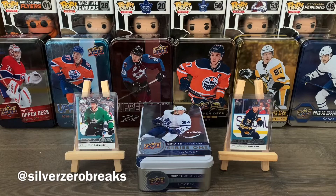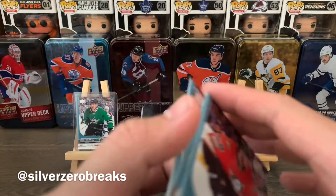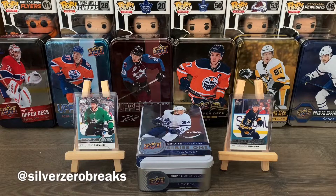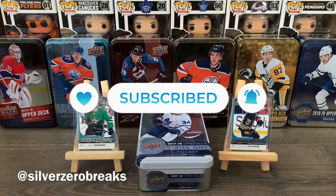All in all, a pretty disappointing tin. The three young guns we got were Cogliano, Logan Brown, and Johnny Brodzinski — Series 1 was not great, and I think Series 2 won't be much better, but we shall see. That's it for this one — if you've been enjoying the Tinapalooza Breaks, please give this a thumbs up and subscribe to the channel. A few more episodes on the way, so stay tuned. Hope you guys are staying safe and doing well — I'll see you in the next video, take care everyone, bye!